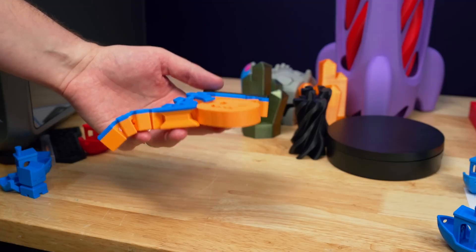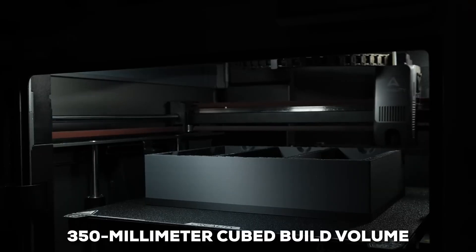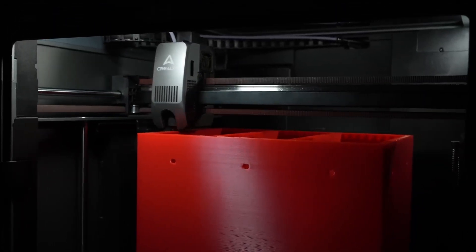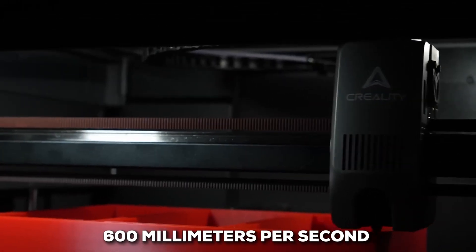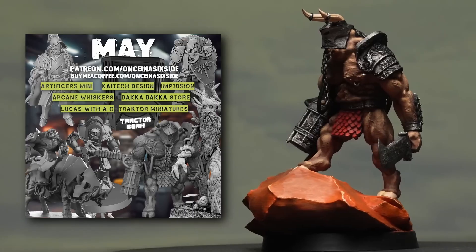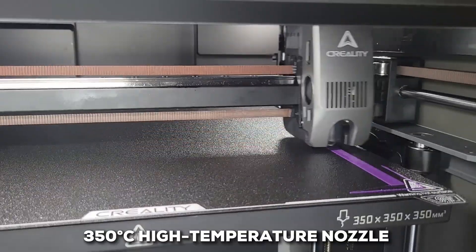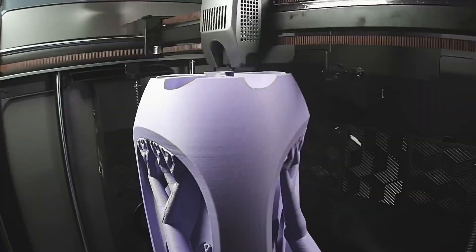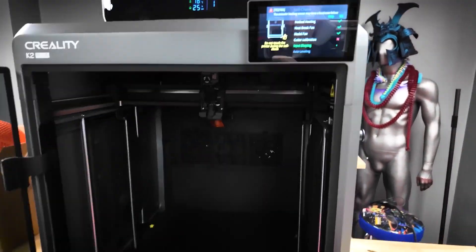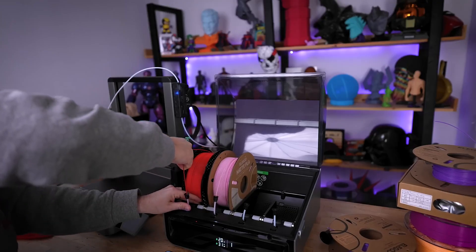To be number one, it needs to deliver on performance, and it absolutely does. It boasts a massive 350 mm cubed build volume, perfect for really ambitious projects. It combines that size with staggering speed, hitting up to 600 mm per second with 30,000 mm per second squared acceleration — top-tier performance that makes large-scale printing practical. To handle advanced materials, it's equipped with a 350-degree Celsius high-temperature nozzle and an actively heated chamber. This setup is crucial for printing with demanding engineering filaments like carbon fiber composites, ensuring your prints are strong and warp-free.